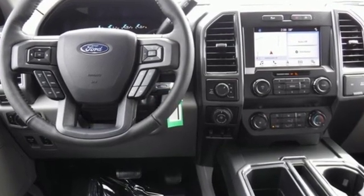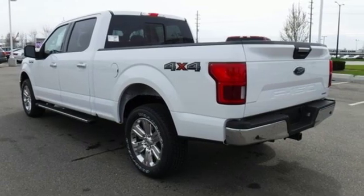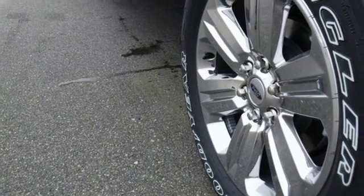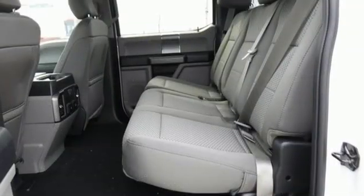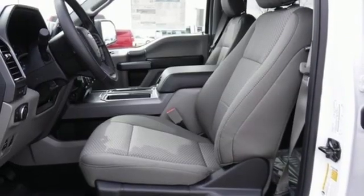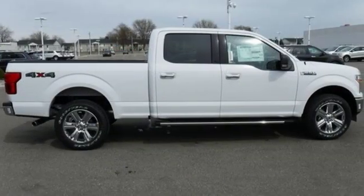Integrated Navigation System with Voice Activation. Remote Engine Start Smart Device. Air Conditioning. Rear Parking Sensors. 312 Volt Power Outlets. Manual Tilting Steering Column. Twin Turbo V6 Engine. Trailer Brake Controller. Electronic Shift On The Fly. And Power Heated Mirrors.